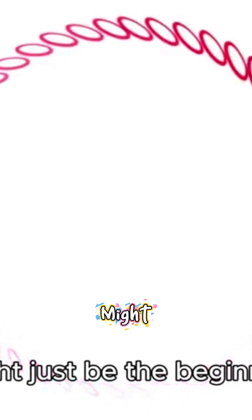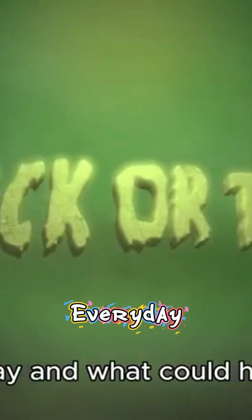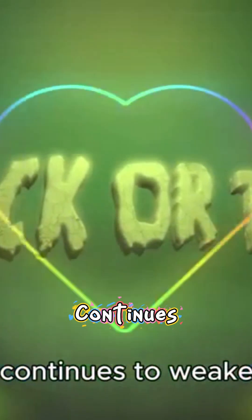But here's the twist: this might just be the beginning of something much bigger. Stick with me as we explore how this invisible force protects us every day and what could happen if it continues to weaken.